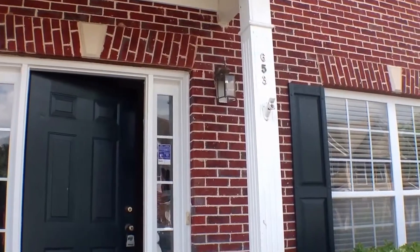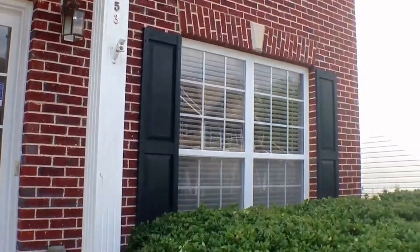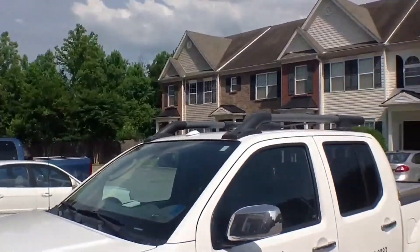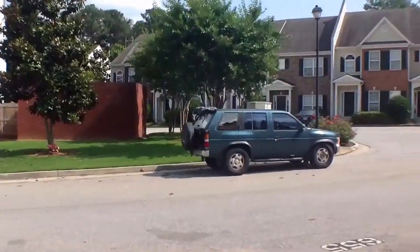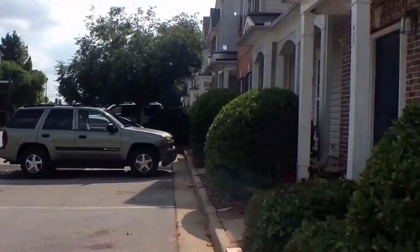Hi, we are here at 653 Kendridge Drive in Suwannee, Georgia, on a beautiful summer day here in June. I am showing you the neighborhood. As you can see, there are other townhomes over here. This townhome is a two-bedroom, two-and-a-half bath.